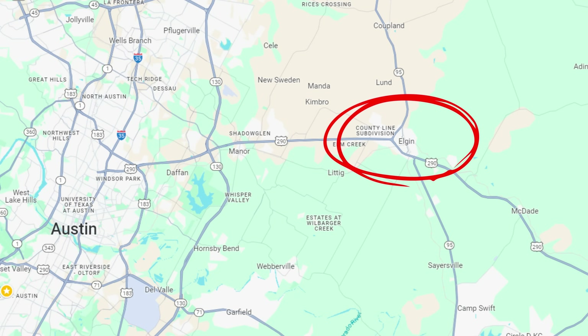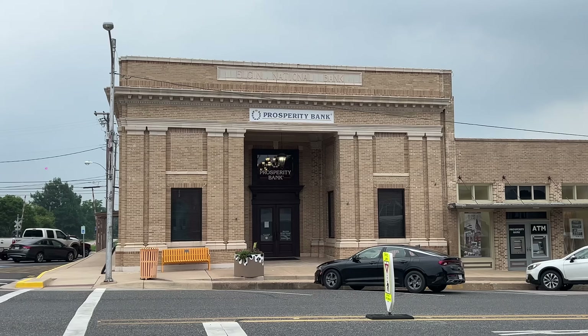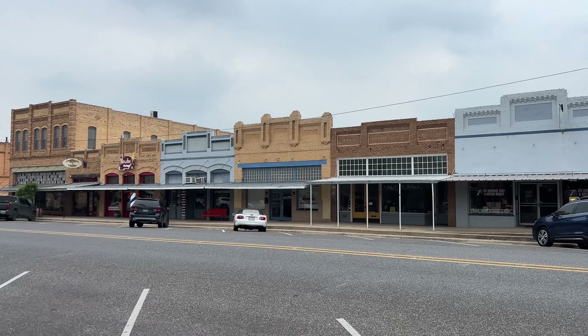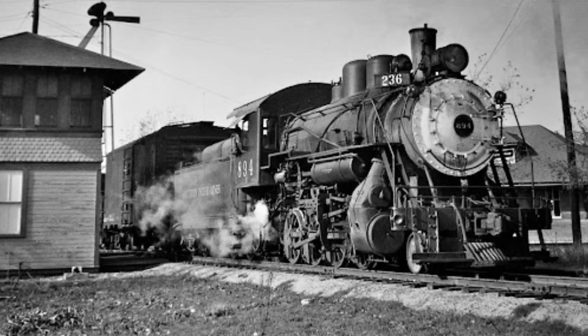Today I'm in Elgin, about 35 minutes east of Austin, Texas. This city was built in 1872 and it really feels like time has forgotten it — it is full of marvelous architecture. In a nutshell, Elgin was created in 1872 by the Houston and Texas Central Railroads and named after Robert Morris Elgin, commissioner of the land development area. At the time it was customary to name cities after a prime member of the railroad building and construction committee.